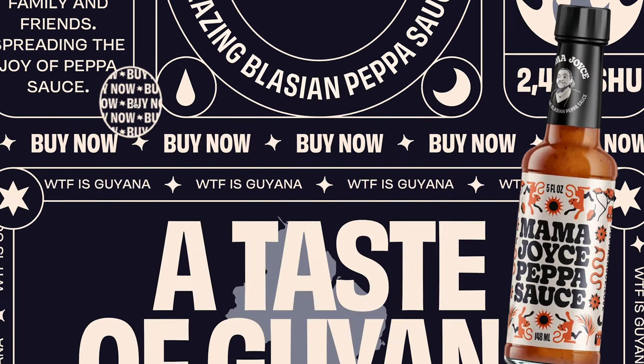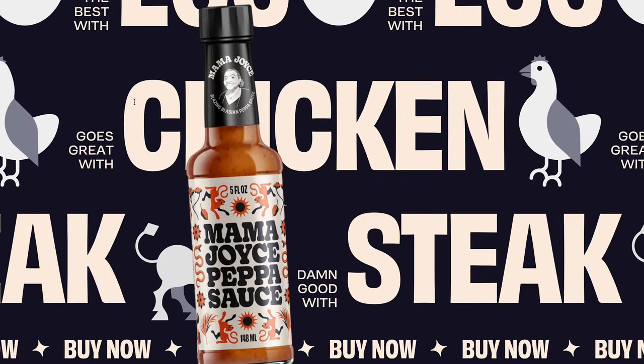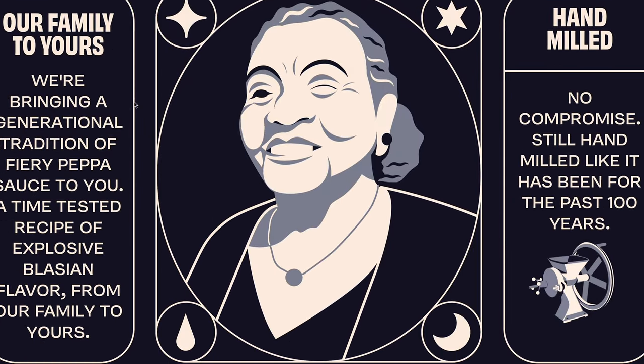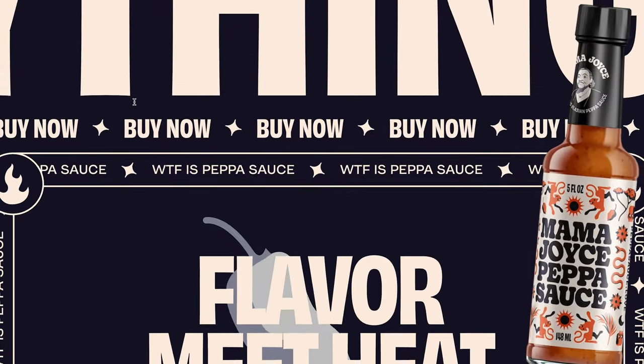However, following this trend doesn't mean neglecting the user experience. Site owners should still strive for balance and keep the design visually pleasing. More importantly, ensure the content is readable, accessible, responsive, and mobile-friendly.